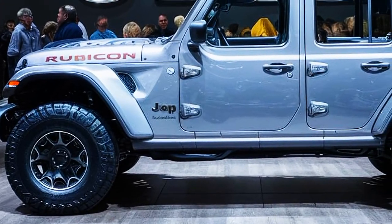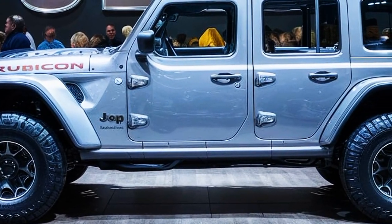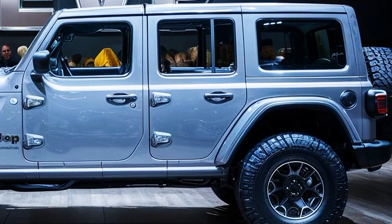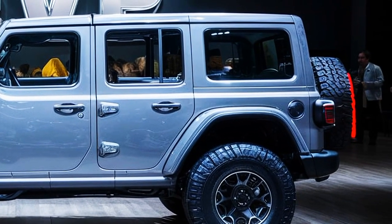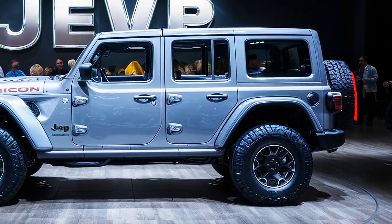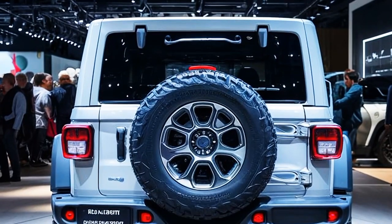Hi everyone and welcome back to our channel. Today we're diving into the latest addition to the off-road world — the 2025 Jeep Rubicon. Whether you're an off-road enthusiast or someone looking for a reliable and adventurous ride, this vehicle promises to deliver.